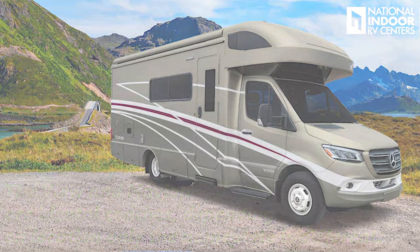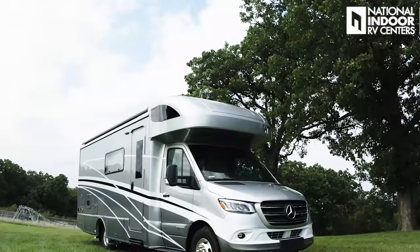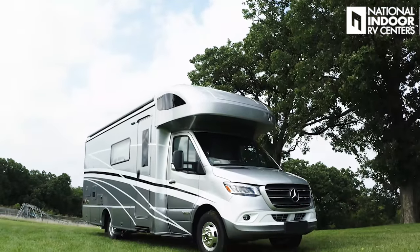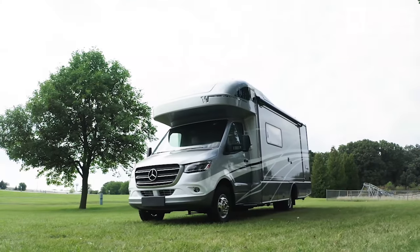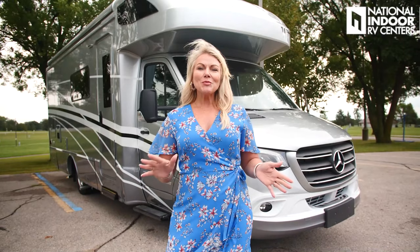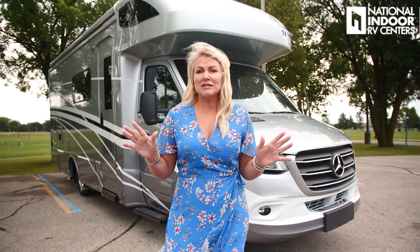Before I even get into this coach, I want you to take a look at this exterior and look how beautiful the lines are. Hardly any cutouts. It's just sleek, beautiful, full-body paint. This is one of Winnebago's best-selling coaches. It's going to drive like a luxury car on the Mercedes chassis, and it's going to live like a Class A diesel. They've incorporated all the things they've learned in the last 62 years of building motorhomes into this View.